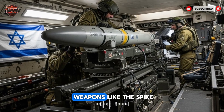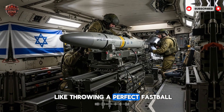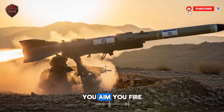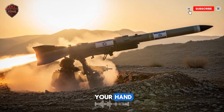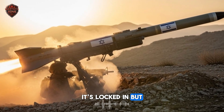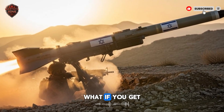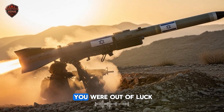Before weapons like the Spike from Israel, many guided missiles were like throwing a perfect fastball. You aim, you fire, and you hope it hits. Once it leaves your hand, you can't change its path — it's locked in. But what if the target moves? What if you get new information at the last second? With the old way, you were out of luck.